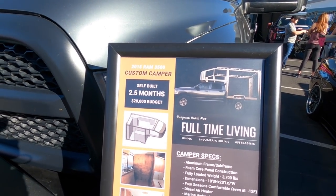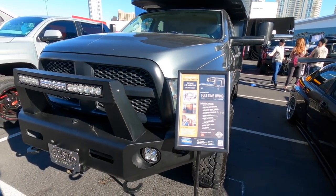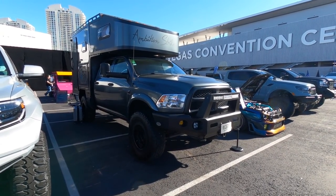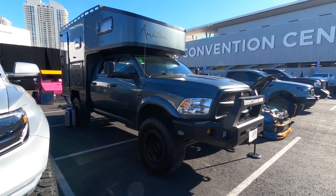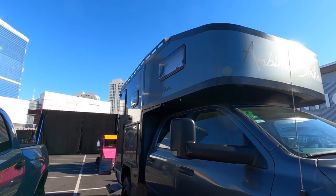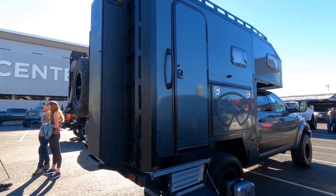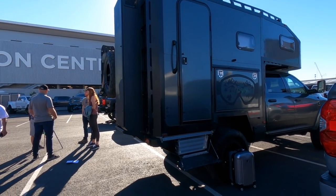It's a 2015 Ram 3500. They had a $20,000 budget — I think they did pretty good. Usually these things are like $150,000. They got the reliability and power of a Cummins turbo diesel with a four-season composite camper on the back. It's called Ambition Strikes. Very cool.